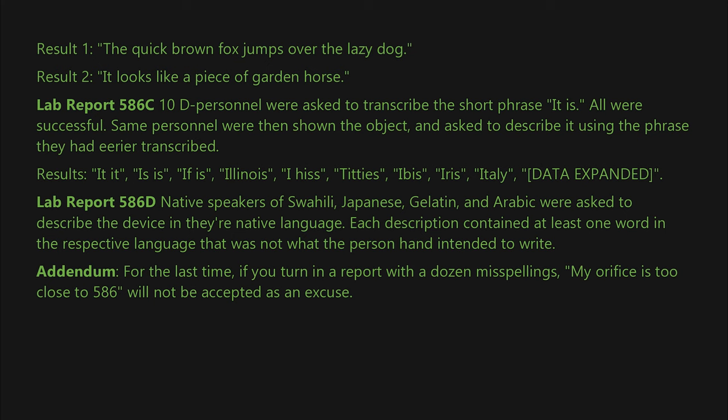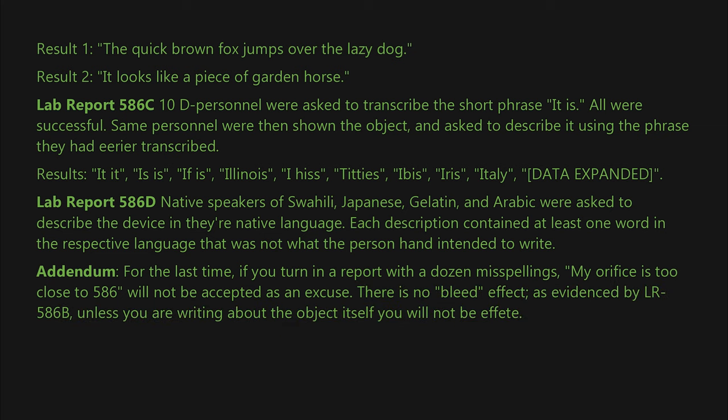Addendum: For the last time — if you turn in a report with a dozen misspellings, 'my office is too close to 586' will not be accepted as an excuse. There is no bleed effect, as evidenced by LR-586-B. Unless you are writing about the object itself, you will not be affected.